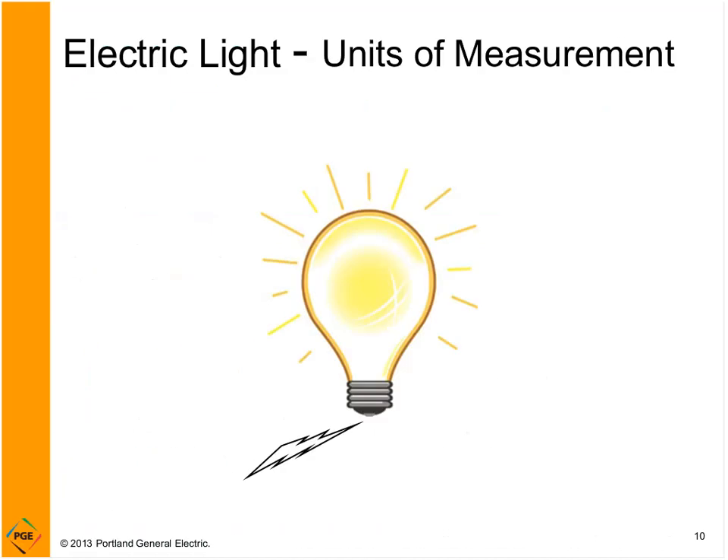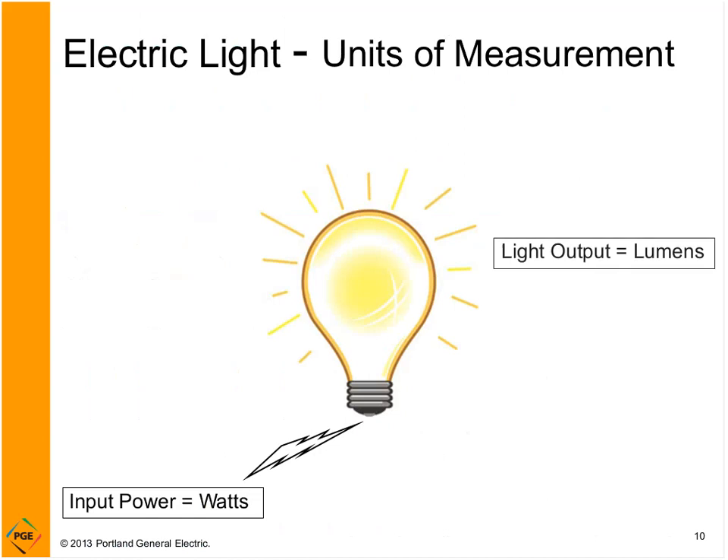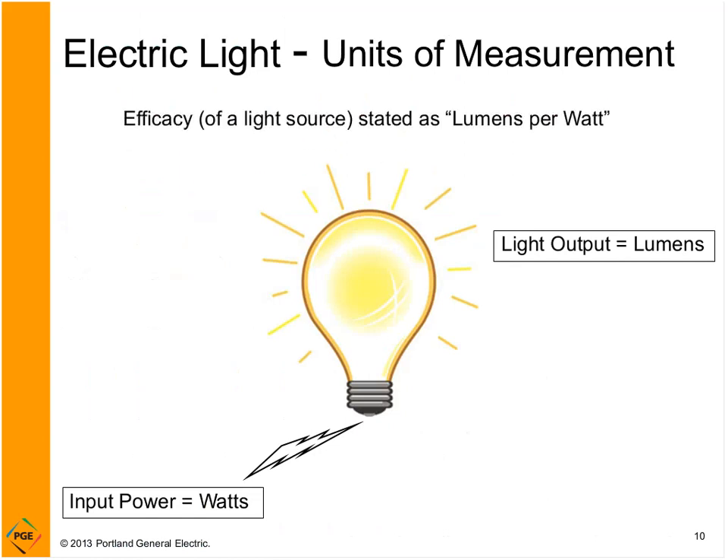Let's turn our focus now to some common lighting terms that will help us get light where you want it in an efficient way. Getting light where you want it begins with a light source. Your input power is known as watts and your light output is known as lumens. When we put these together, we get a term called efficacy — used of light sources or light bulbs — stated as lumens per watt. Think of it like miles per gallon. To get the most light for the energy, we want a high lumens per watt. The place where you want light to go is known as the work plane.